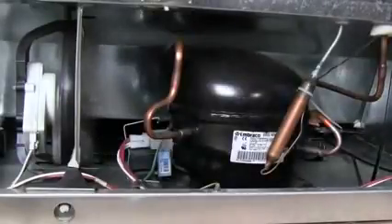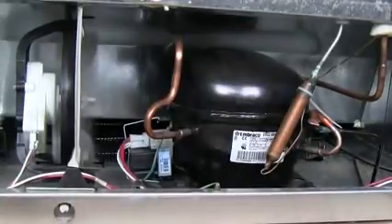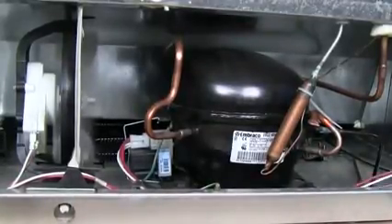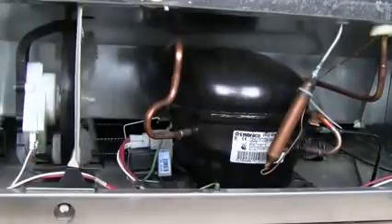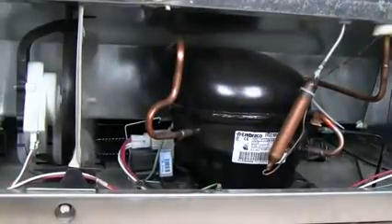The defrost timer is supplied power by the refrigerator's main thermostat whenever the compressor is running. In this way, it calculates how frequently a defrost cycle may need to be performed. Most timers are set to initiate a defrost cycle after the compressor has run a collective 8 to 10 hours. Because the compressor is cycled on and off as needed by the refrigerator's control thermostat, this could take 10 hours if the compressor is running continually, or a few days if the doors stay closed.